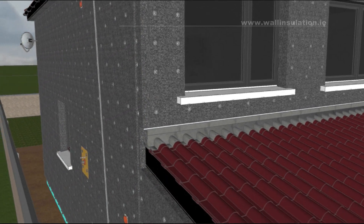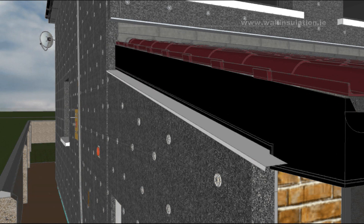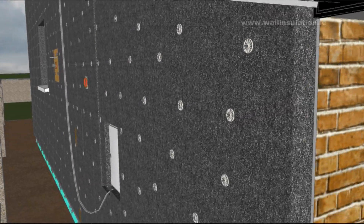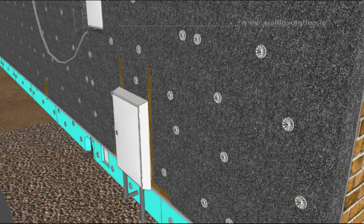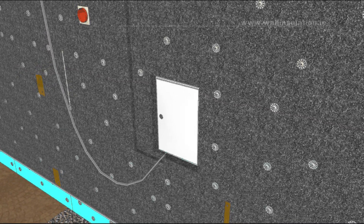At points where a roof does not provide sufficient overhang, proper flashing needs to be installed. We would normally provide a 50x50mm UPVC trunking along the route where the ESB service cables will be later installed.